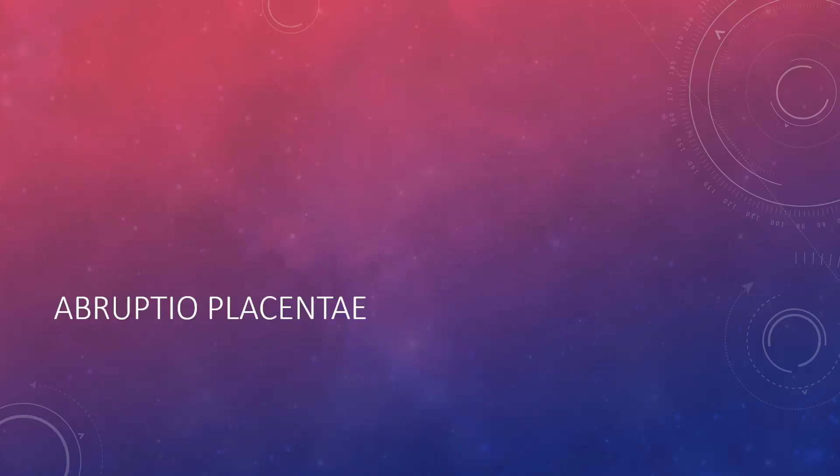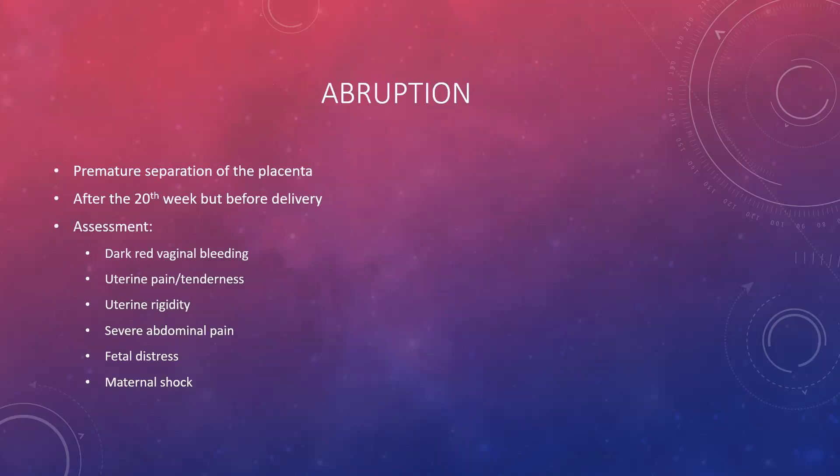The last condition is abruptio placentae, also known as placental abruption — where the placenta prematurely separates from the uterus after the 20th week but well before delivery. Assessment is the very opposite of previa: dark red vaginal bleeding, uterine pain, rigidity, tenderness, a very hard board-like abdomen, and severe abdominal pain that may radiate into the back and pelvis. Fetal distress is expected because the placenta has pulled away. You will see late or variable decelerations, and maternal shock.